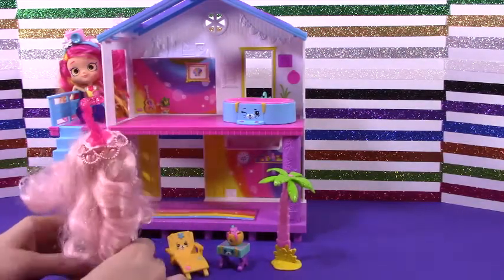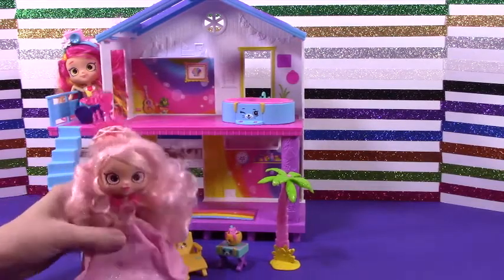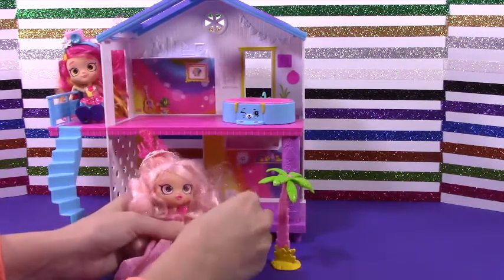Oh my goodness, I love the beach — it's so beautiful, and this house is so cute. Do you like it, Chandelier? I do love it! Oh my goodness, I think I'll just lay out here and relax and enjoy my drink.